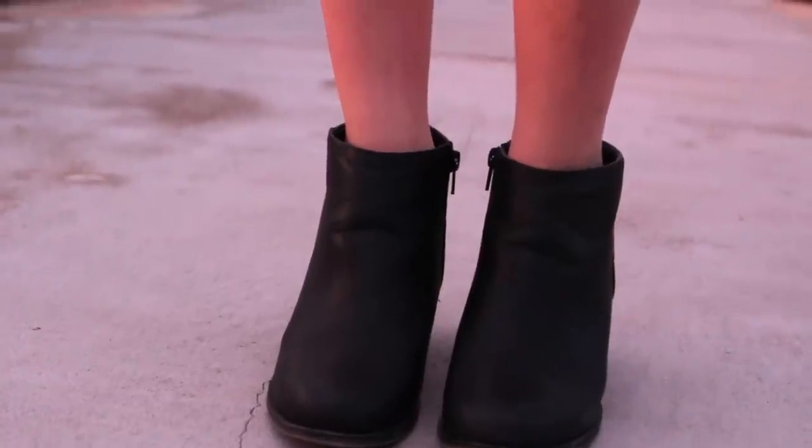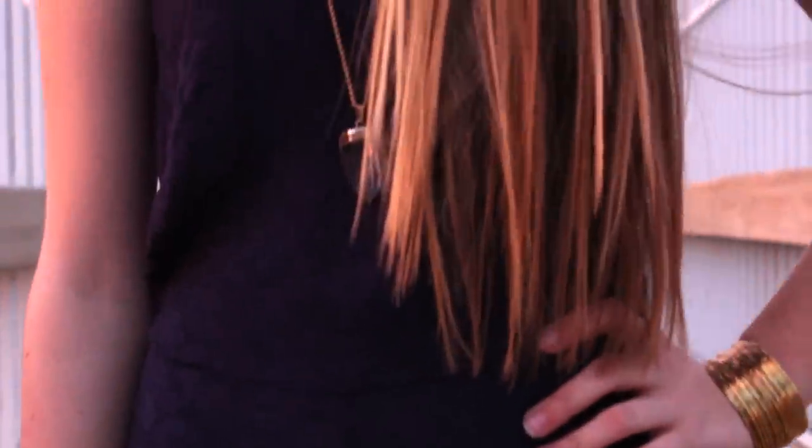These are black little booties that I got from Forever 21 and my romper is from Urban Outfitters.